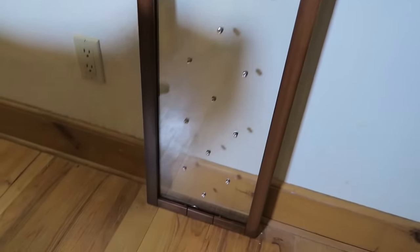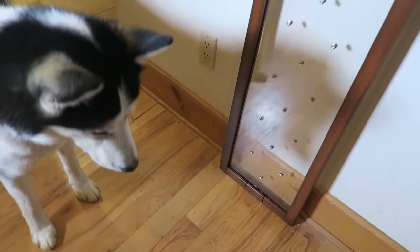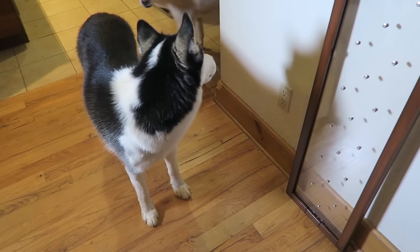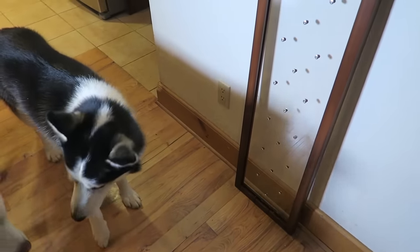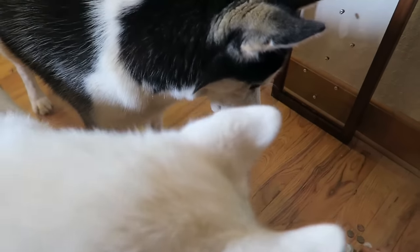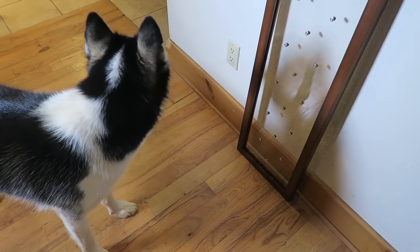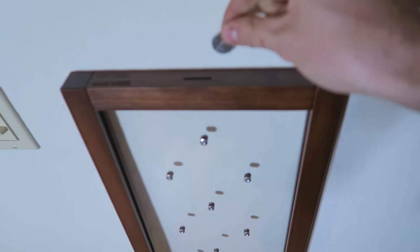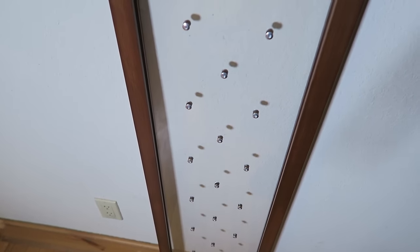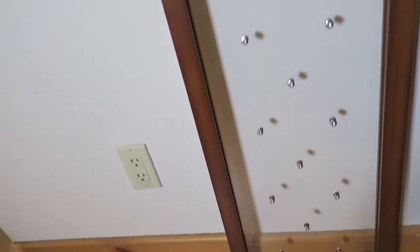Wow, look at that! Did you see that? Hugo is so entertained — he likes it so much. It turned out to be a dog toy or something! So check this out, this is where I'm going to drop it. Wow, wow — this is so satisfying, and every time it drops differently. So cool!